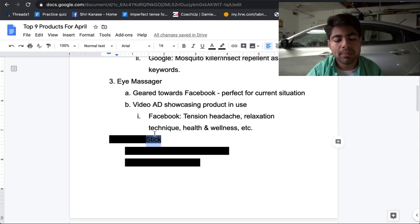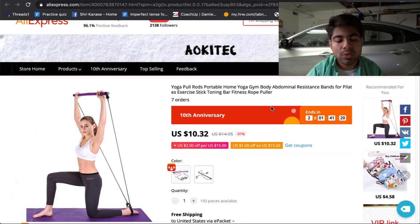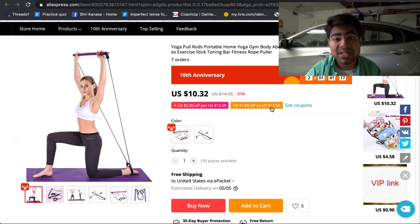Let's move on to product number four — the exercise stick. Taking the world situation into consideration, we can assume that a lot of people are spending more time indoors and that means they're lacking exercise. This product can let women specifically exercise within their homes and maintain their healthy toned body. Women who like going to the gym would have no problems investing money in this product. I'm recommending this because I have a very similar product on my own store right now which is selling well.